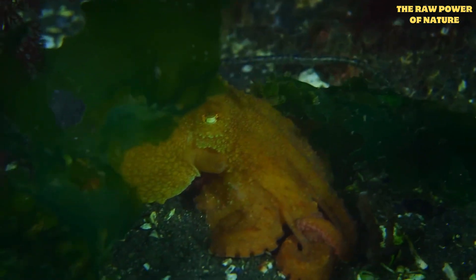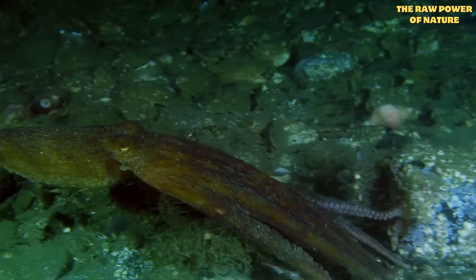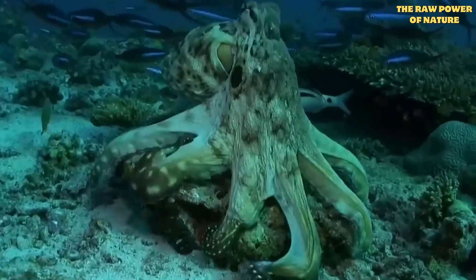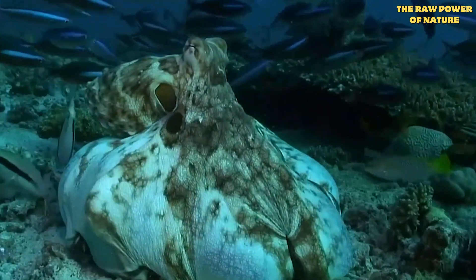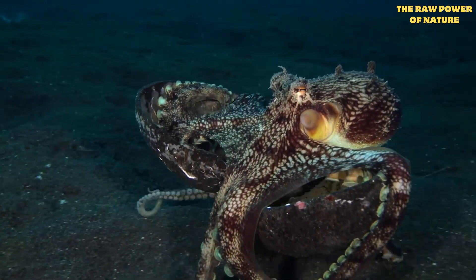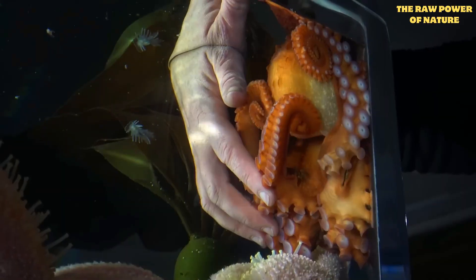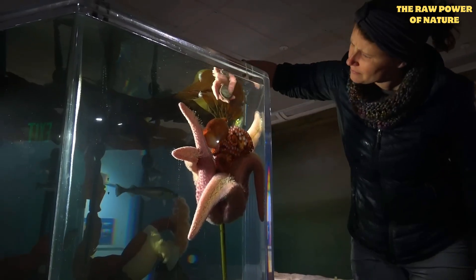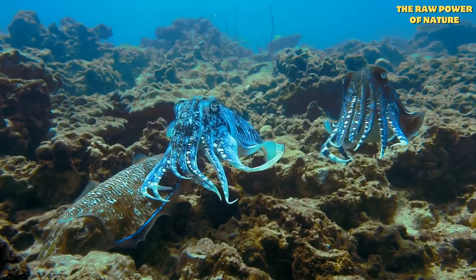But these incredible arms aren't their only surprising feature — they also pack a hidden, and sometimes deadly, punch. Believe it or not, all octopuses are venomous. Now, don't panic. For most, their venom is just strong enough to paralyze their prey, like crabs and shrimp, making them easier to eat with their sharp, parrot-like beak. A bite to a human is usually like a bee sting.